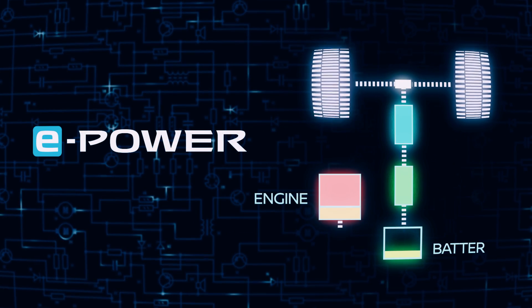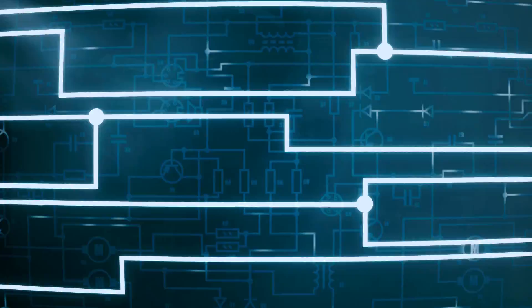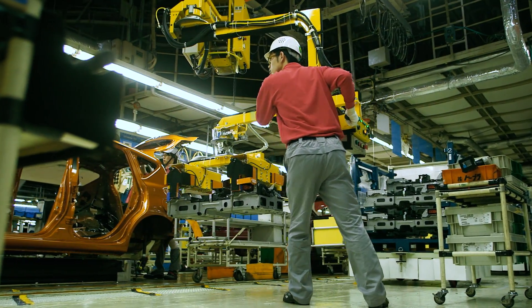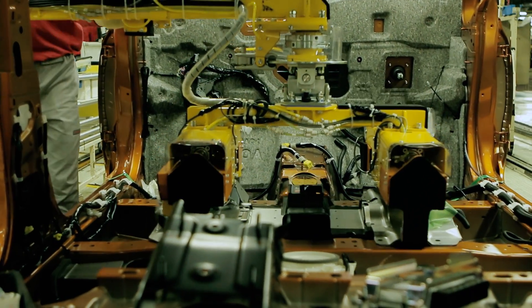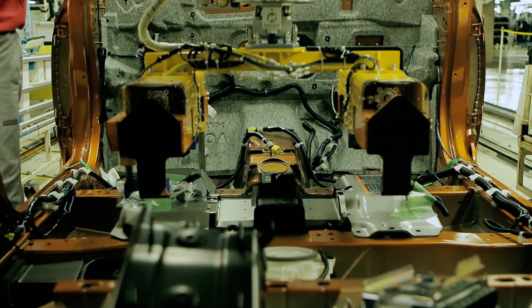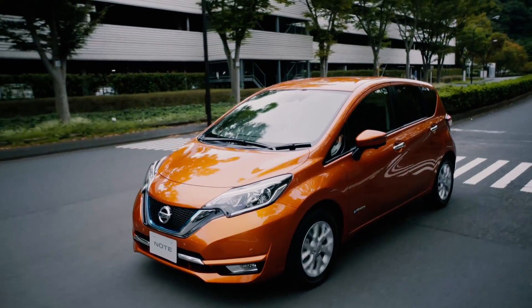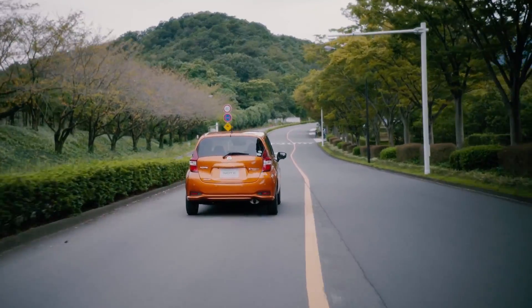But in the E-Power system, the engine simply charges the battery. E-Power allows drivers to enjoy the benefits of EV without having to worry about charging the battery.